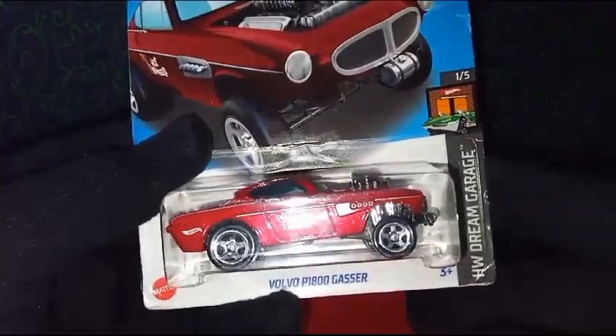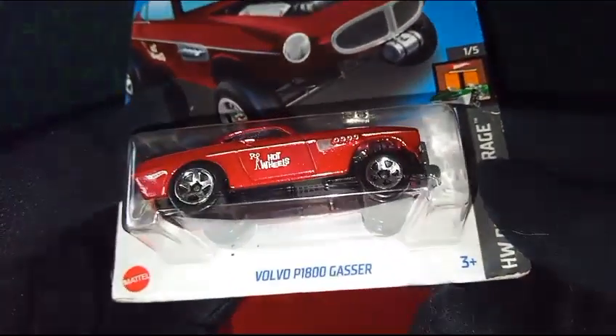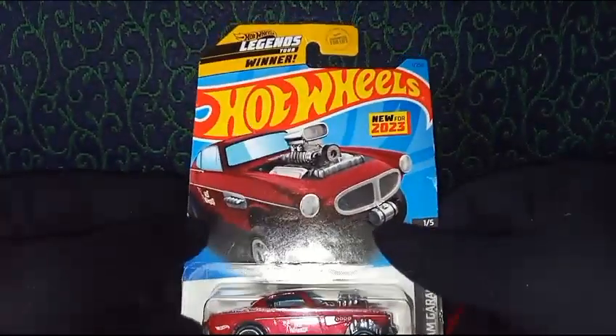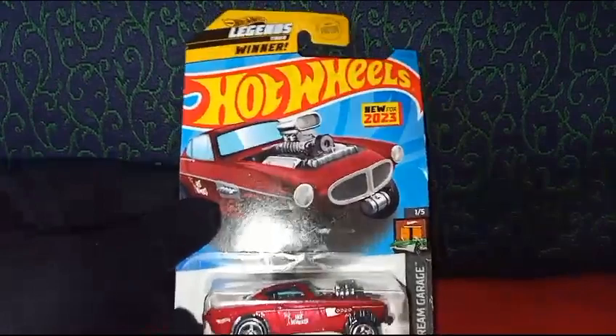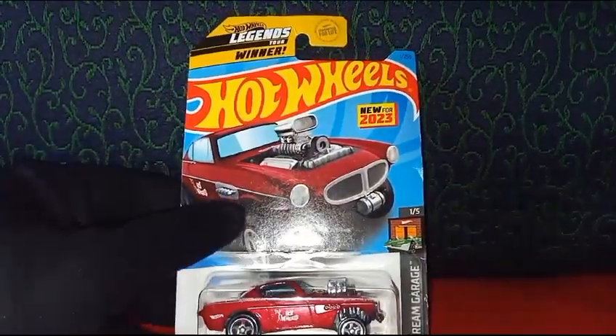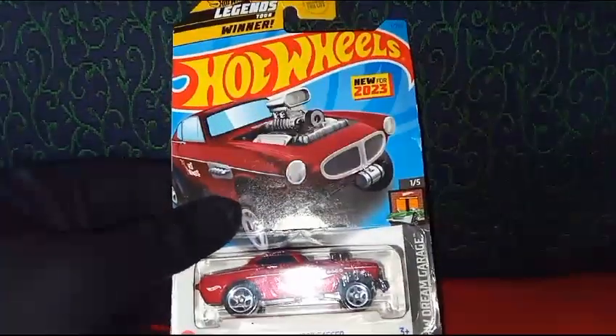Alright, there you go, my friends — that is the review of the Volvo P1800 Gasser. For people who have already subscribed to our channel, thank you so much. If you're watching and haven't subscribed yet, please subscribe so we can grow. Until next time, happy collecting, take care, and wishing you a Merry Christmas and a Happy New Year!